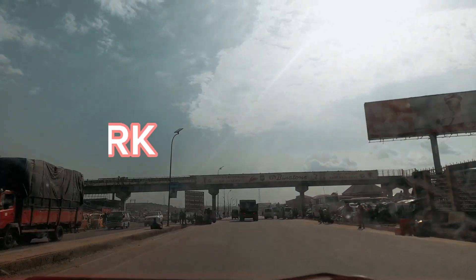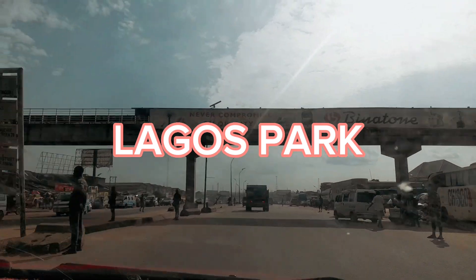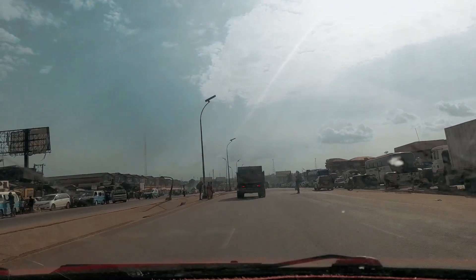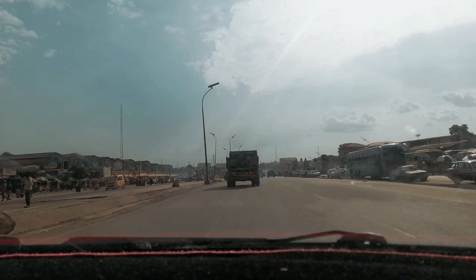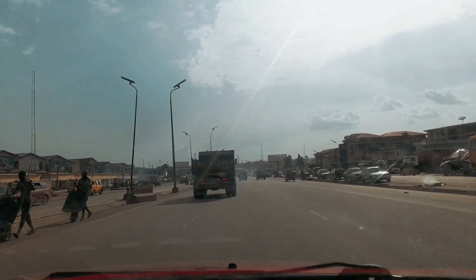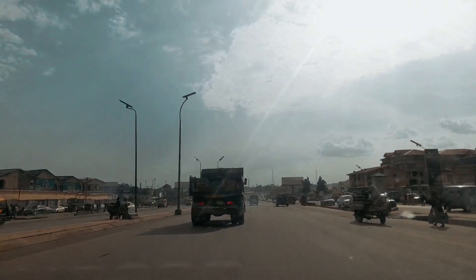The flyover we just passed is the popular Opiweka flyover, and this place is called Lagos Park — the popular Lagos Park. At my left hand side, the other side is the live market and the other park you can find there.